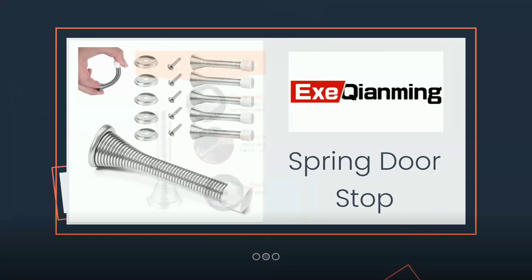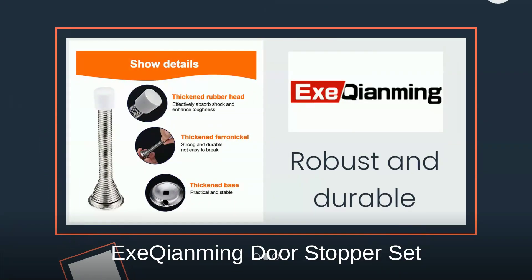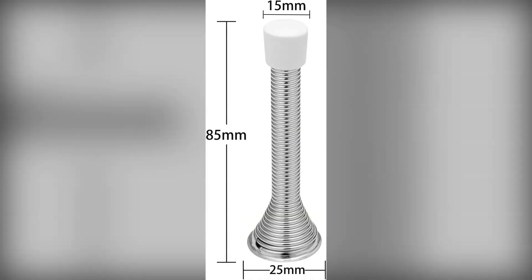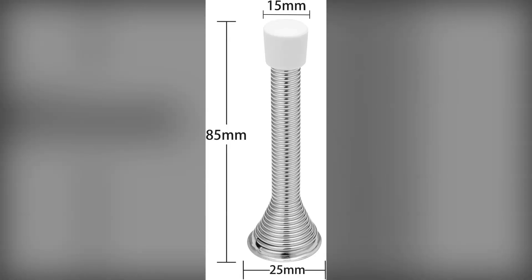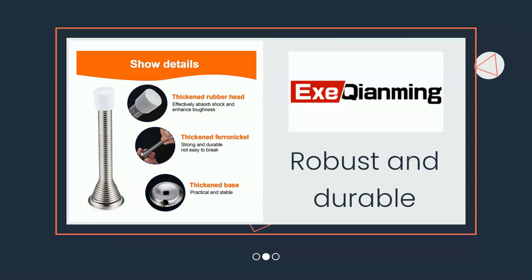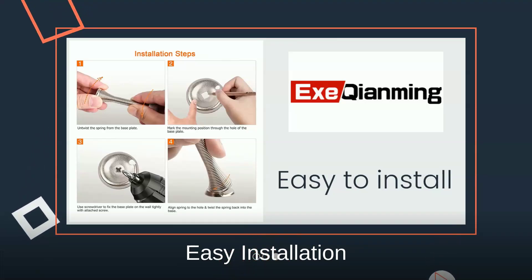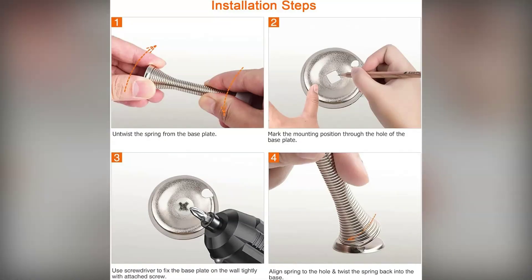Our gold medal winner is the X-Kiaming door stopper set. These spring-loaded stoppers excel at preventing wall damage with their wide base and thick coil spring design. Installation is simple — just screw the metal plate into your baseboard and twist on the spring. Each set includes two stoppers, perfect for protecting multiple doors or both sides of one door.